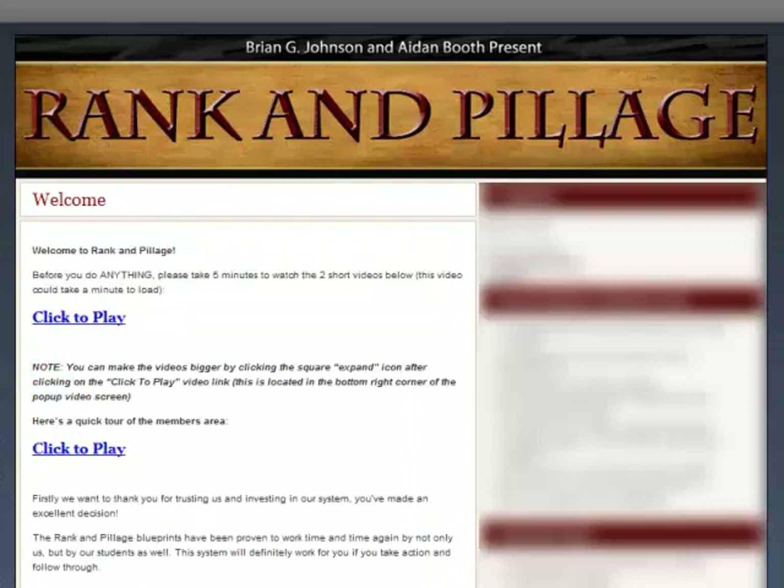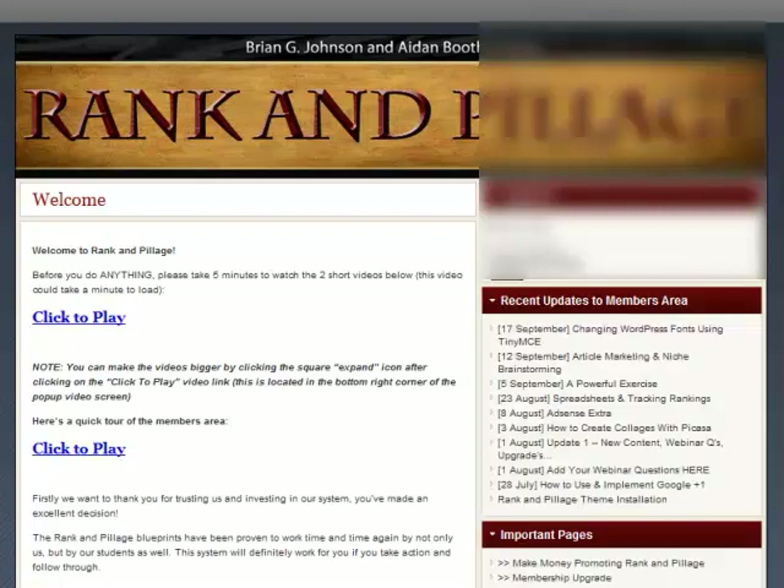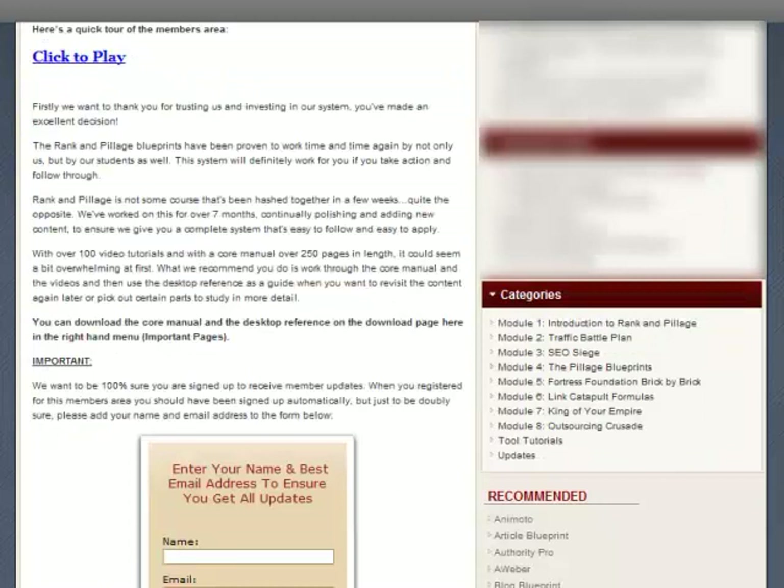I now have access to the members area which looks really neat and easy to navigate. You'll want to know that the bulk of Rank & Pillage is in the form of training videos, which makes learning a more enjoyable process. The entire course comprises of 8 modules with over 100 videos.